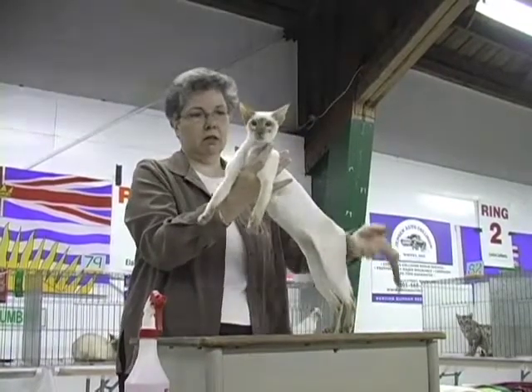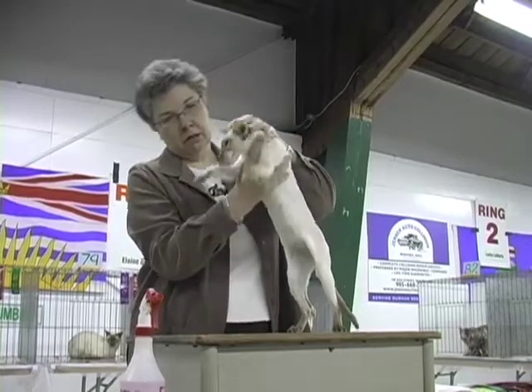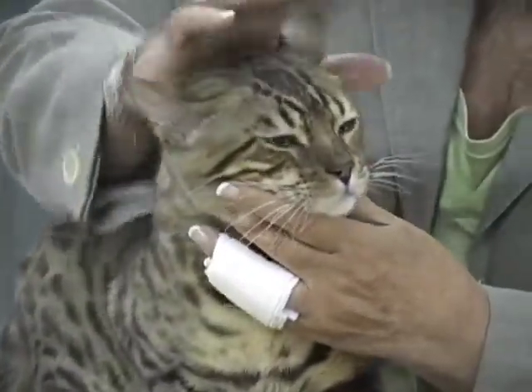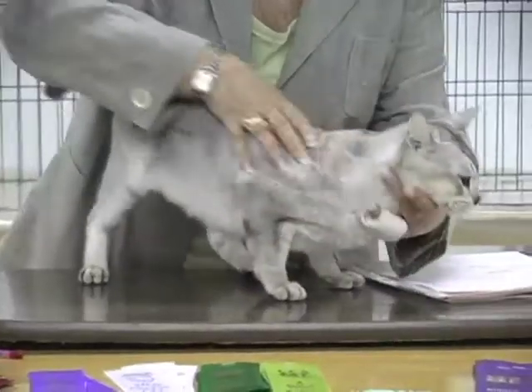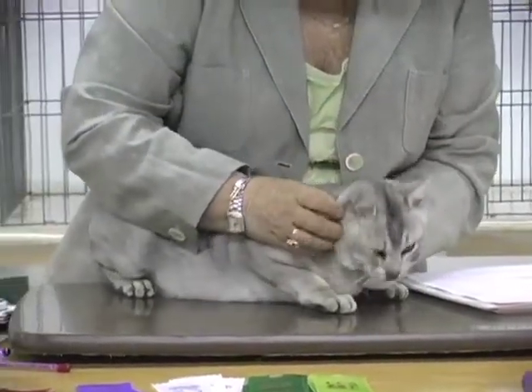Each cat is taken into a judging ring. We have five rings that every cat will go through over the course of the day, and when they're judged they get points based on their standard if they're purebred, and for household pets — do they have a good temperament, are they clean, well cared for and healthy in general.